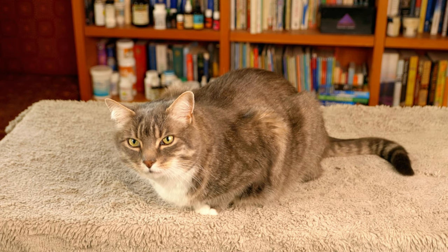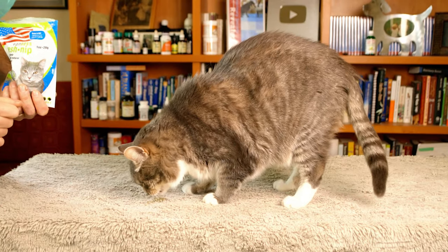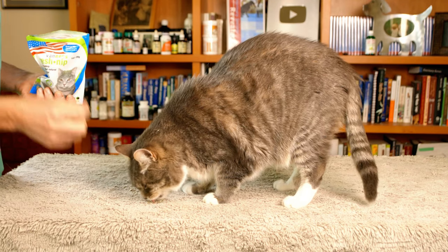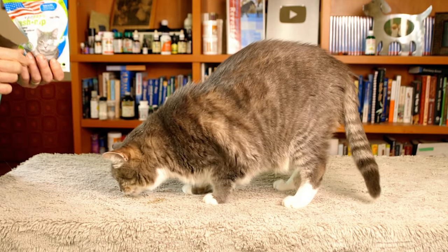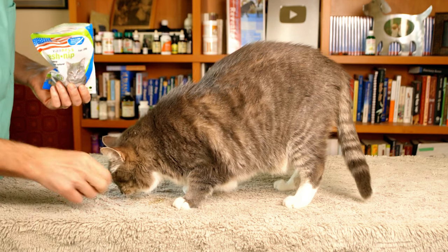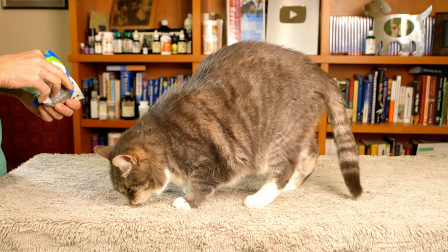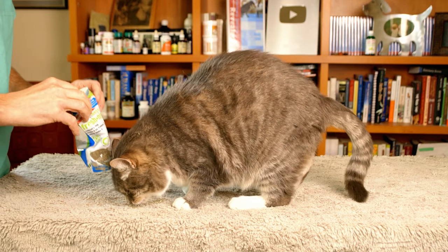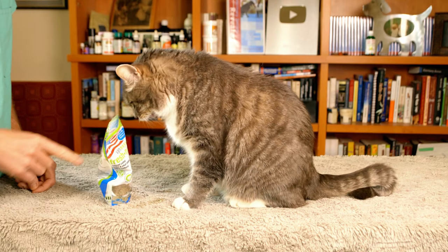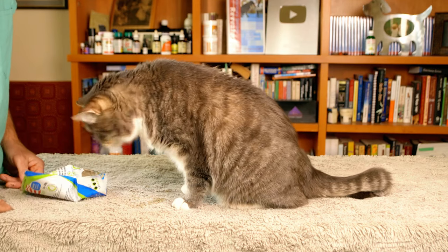When cats smell catnip, they exhibit many behaviors similar to a queen in heat. They rub their head on it, they appear to want to eat it, they vocalize sometimes — and you sure love it. You are salivating and you've put it all over my office floor. You're crazy about catnip — look at you!